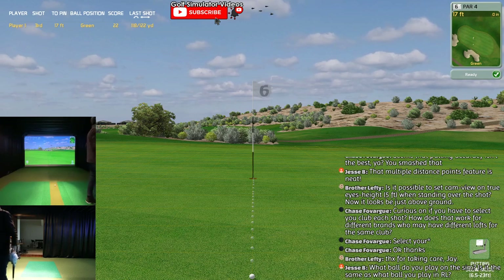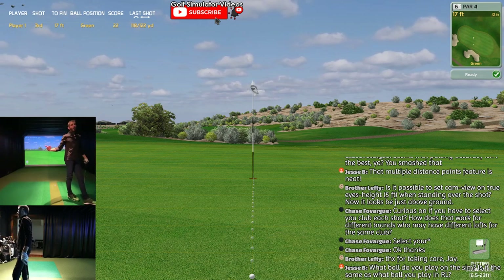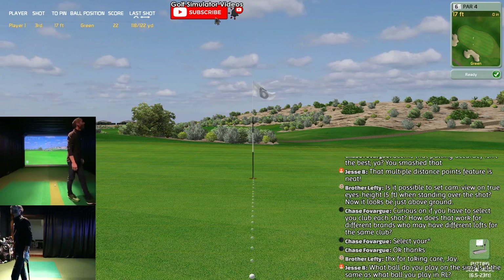We had somebody the other day talking about a hitting mat and then someone else chimed in and said, I had that mat, this is what I think about it. So it was really cool.